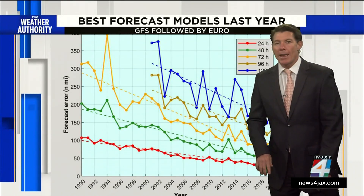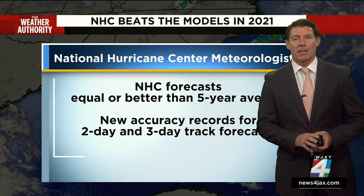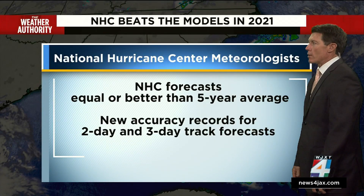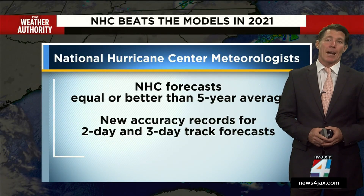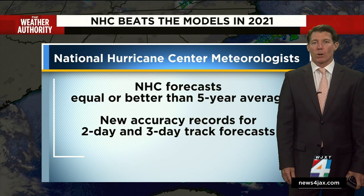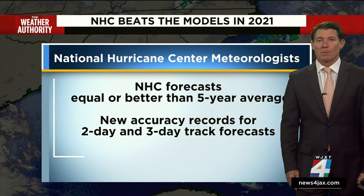The one thing to take away is that you probably want to just rely on the Hurricane Center forecast, because there are a lot of nuances to the forecast models and they know which ones work best. In fact, they proved it last year where their forecasts were equal to or better than the five-year average. Last year was the second busiest in terms of forecasts issued, and their two- and three-day track forecasts were the best on record. They issued about 600 forecasts last year. I certainly hope we don't have that many storms this year. All is quiet in the tropics, at least for now.